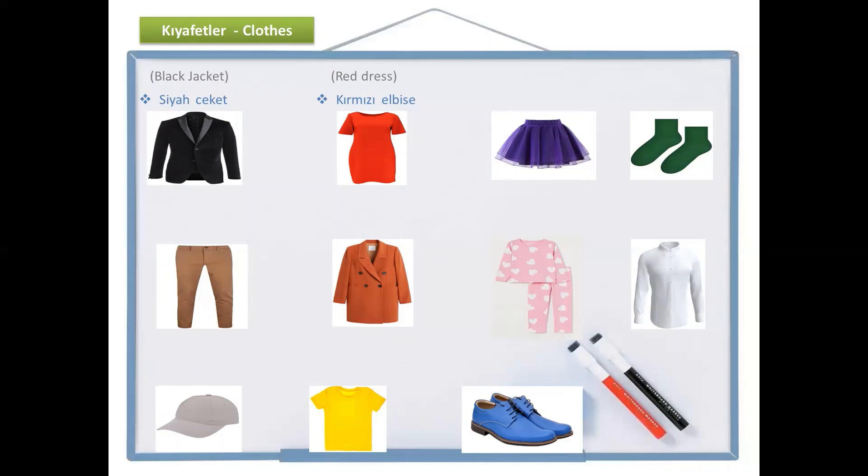And the next one — what color is this? It is mor, purple. And it's a skirt. How do we say it? Etek. Mor etek — purple skirt.